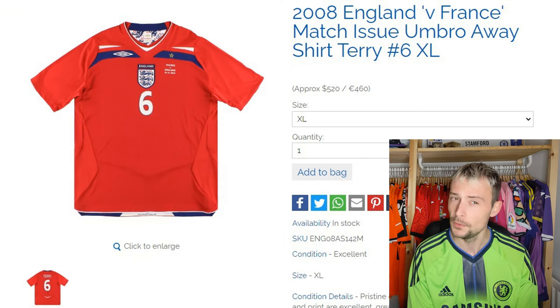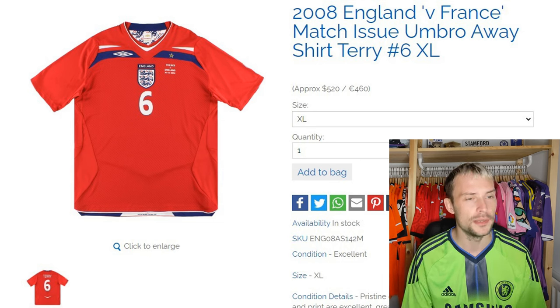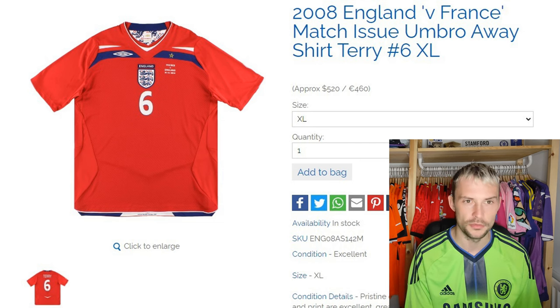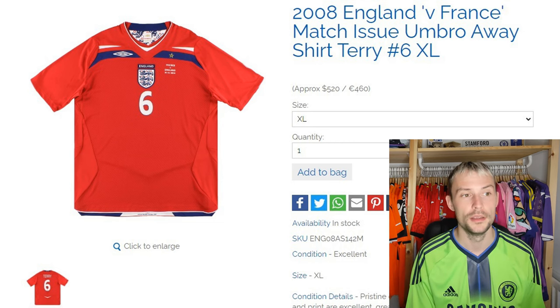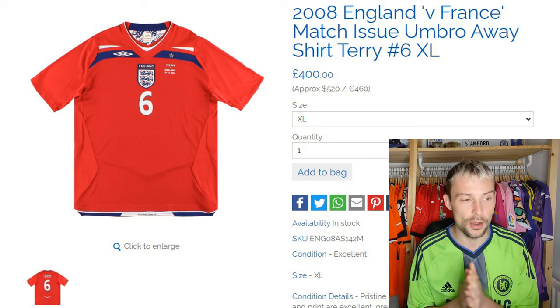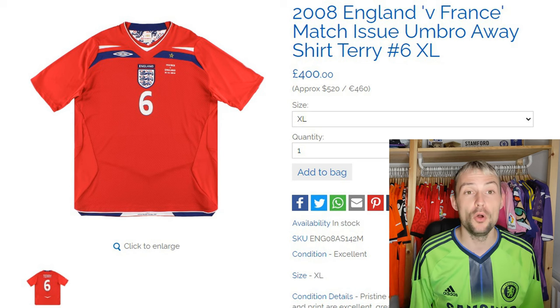During his international career, John Terry made 78 caps for England, scoring 8 times before announcing his retirement from international football in 2012. Ten years ago — it doesn't feel like that. He was winning Champions Leagues and also retired from the international scene. That makes me feel old. How much would it be if I wanted to buy this one? Also £400.